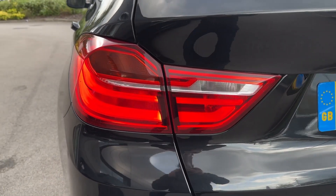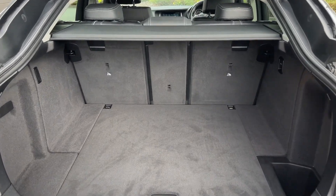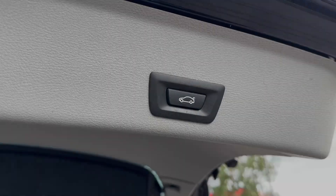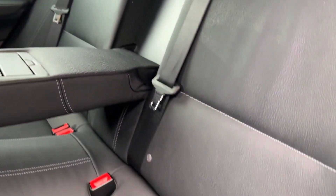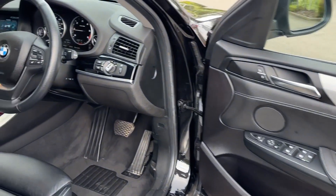At the rear, signature shaped LED taillights give the car a distinctive look, and for extra convenience there is a power-operated tailgate revealing more than practical boot space for holiday suitcases or weekly shopping. Passengers in the rear will also enjoy loads of legroom and headroom for up to three, with black leather upholstery gracing the cabin as well as two ISOFIX child anchor points.